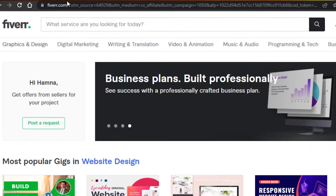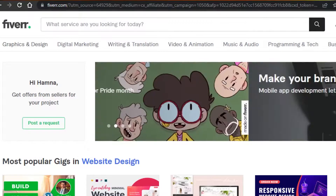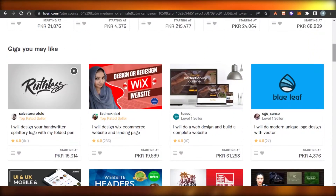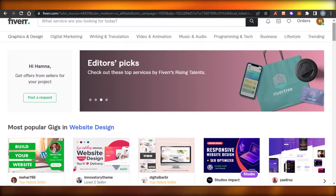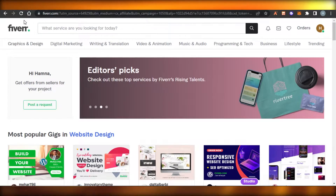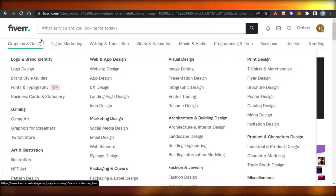First, you need to sign in to your Fiverr.com. If you are a complete beginner and have no idea about Fiverr, Fiverr is a freelancing platform that allows us to sell our skills, create a gig, and make money. There are different categories — hundreds of categories to go for.